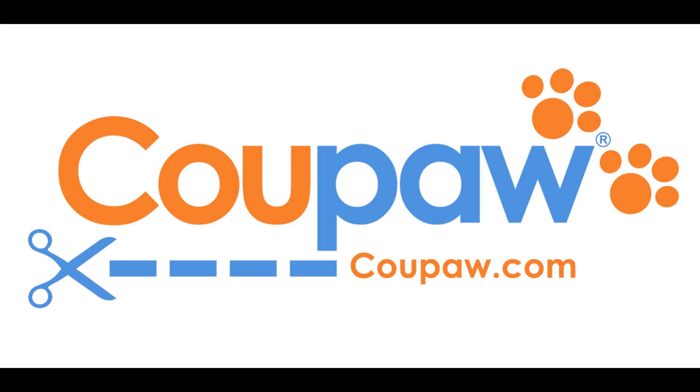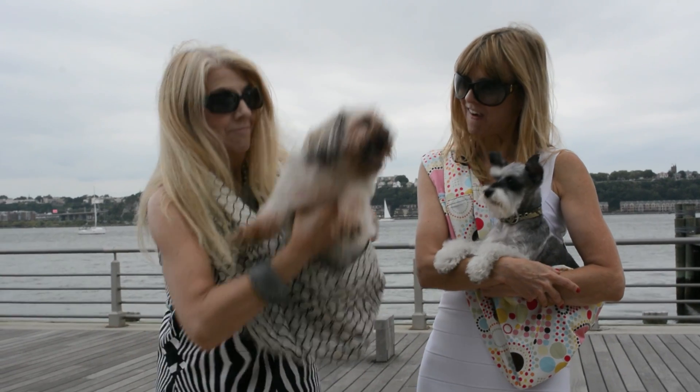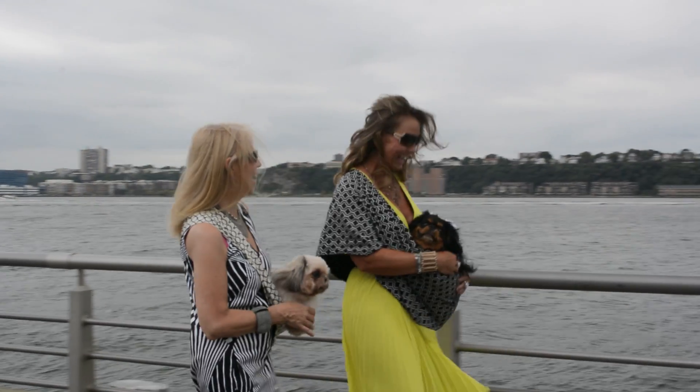Come to Koopa.com to check out this great deal on pet slings. Koopa.com, because you're obsessed with your pet.